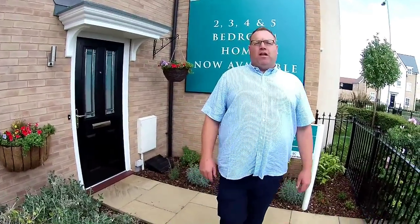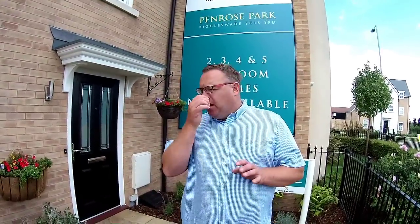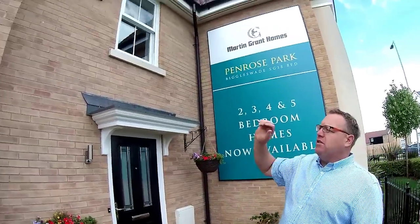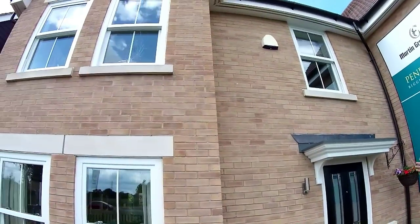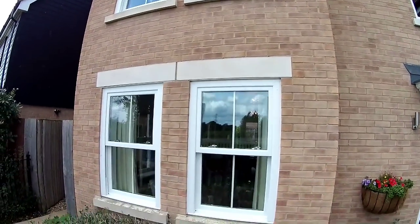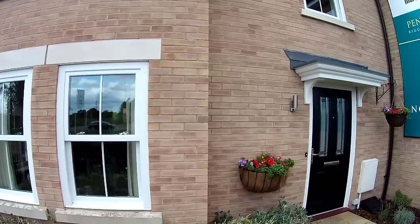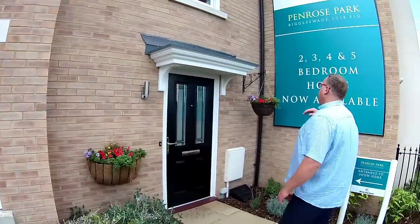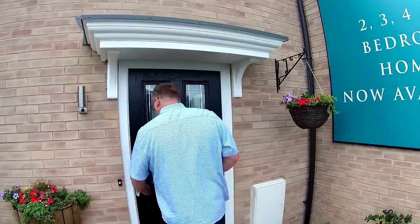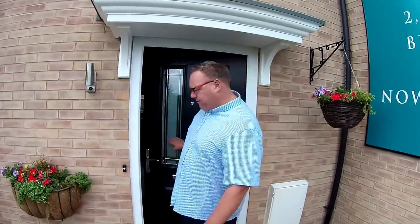This is Steve and Emma from Show Homes Online and we are at Penrose Park by Martin Grant Homes, a new developer for us. This is the show home here. It's a beautiful looking show home - it's got that lovely mellow brickwork. You can see we've got these twin windows either side which are replicated at the top. I like a nice portico as well. Let's go take a look - we're in Biggles Way, by the way.